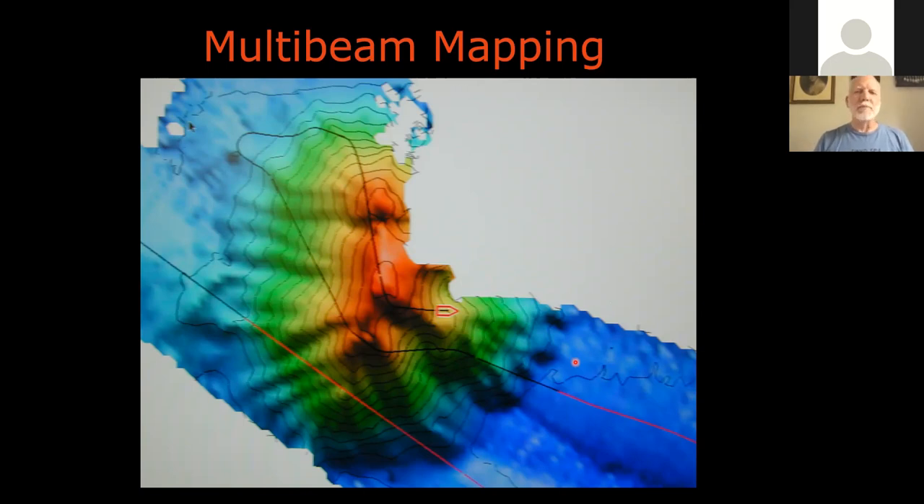What we had was multi-beam sonar on vessels like the Ron Brown, and we had to mow the lawn over various features to create these maps. The resolution on the multi-beam we were using was very high — it couldn't distinguish things less than a meter apart, but anything greater than a meter, we could get topographic information.